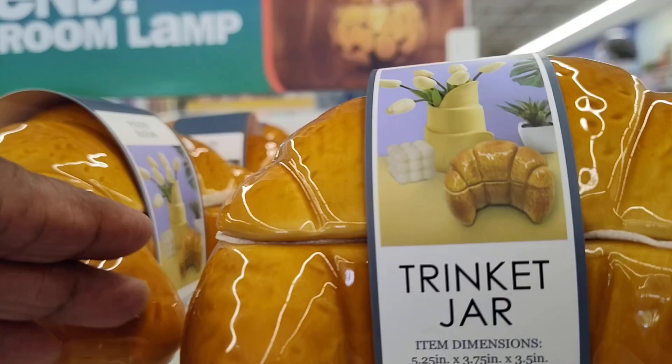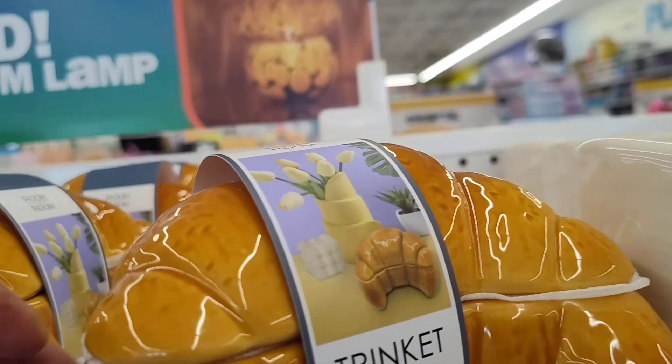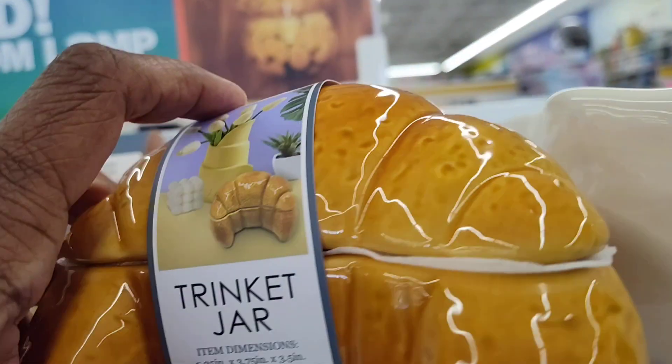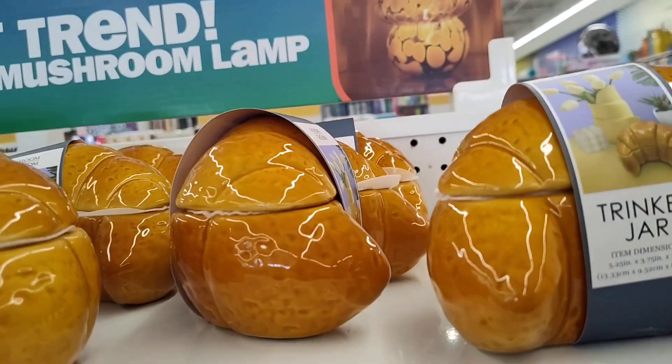And they have the croissant cup as well. But y'all, check this out — the trinket jar. This is so adorable. It's the croissant, y'all. And they're cute.